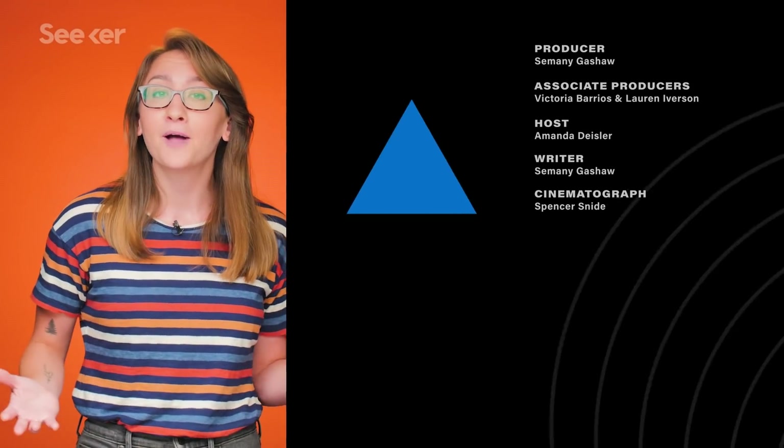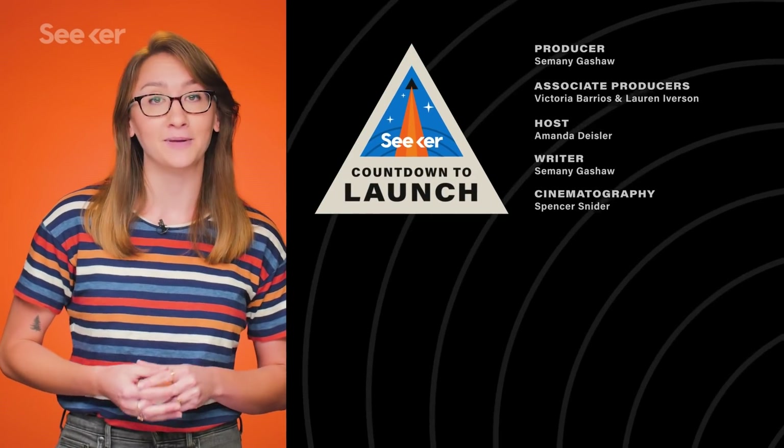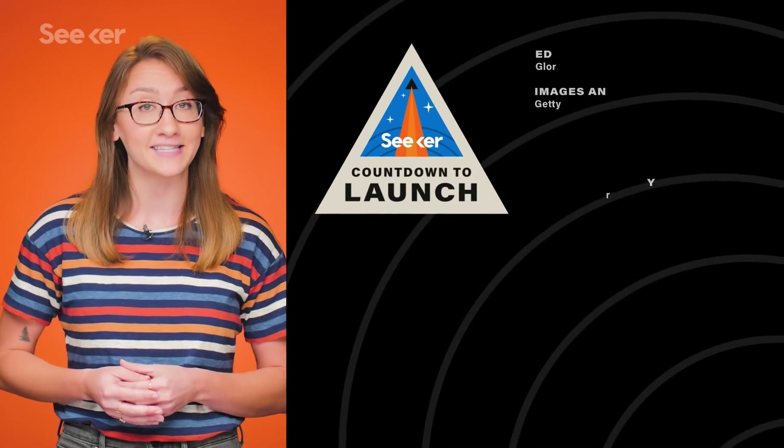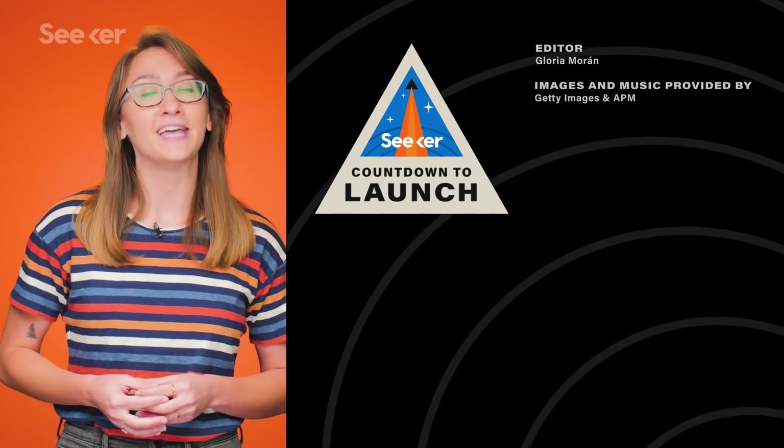Are there any other upcoming launches that you'd like to see us cover? Let us know in the comments below. And for more rocket launches, check out our countdown to launch playlist here. Make sure to subscribe, and thanks for watching.